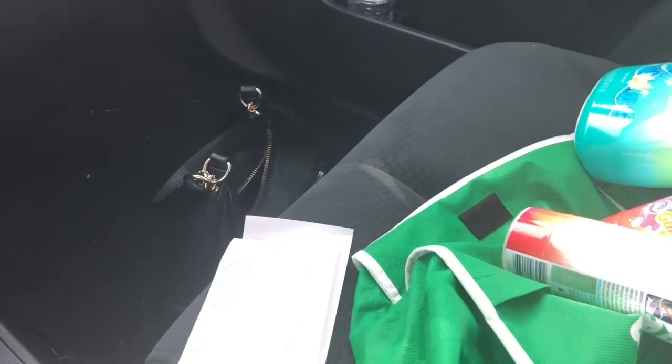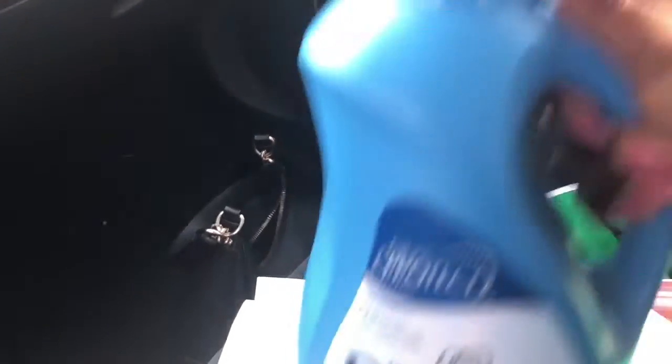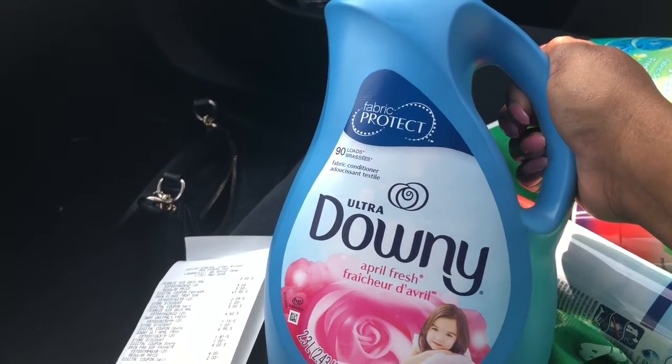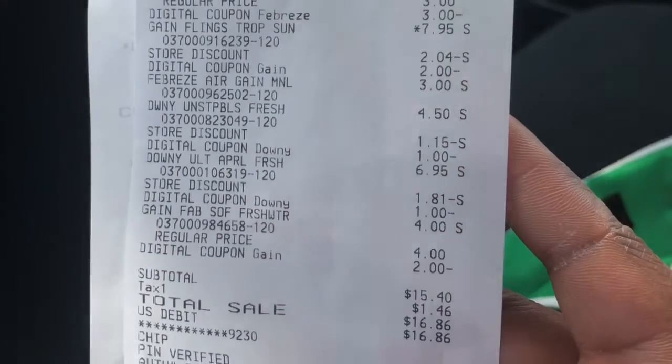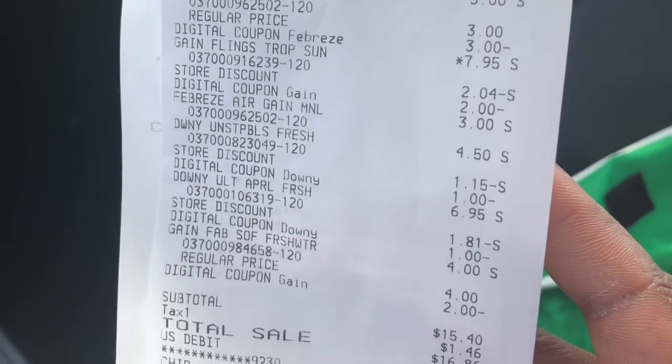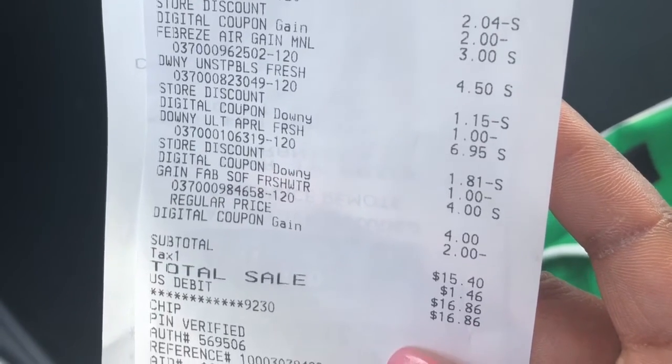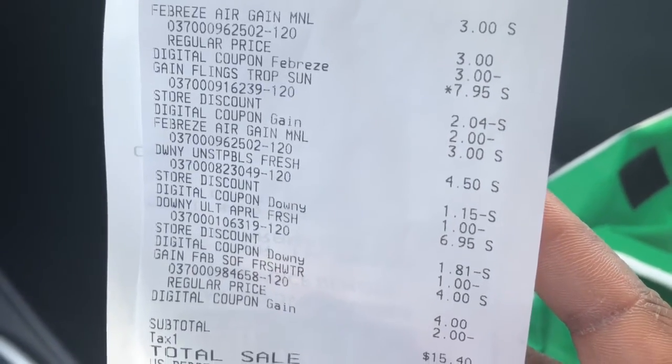And lastly — she's heavy — I picked up the Ultra Downy liquid fabric softener. Now I expected my total to be $11 and something, but it wasn't. The subtotal was $15, and with tax I spent $16.86.